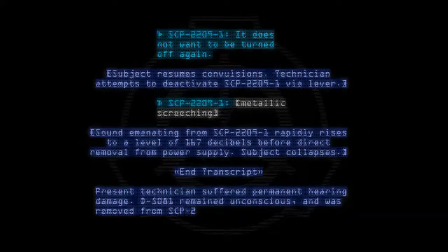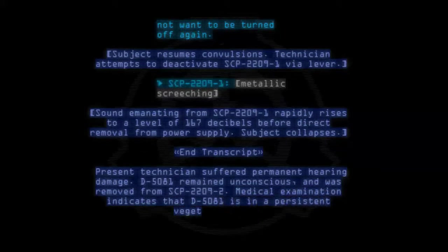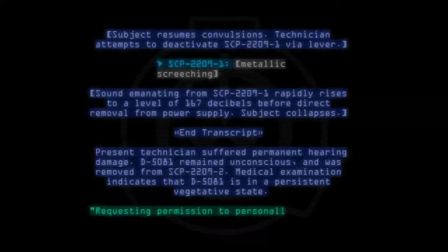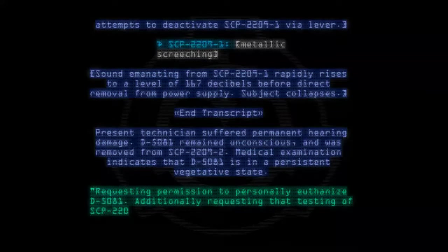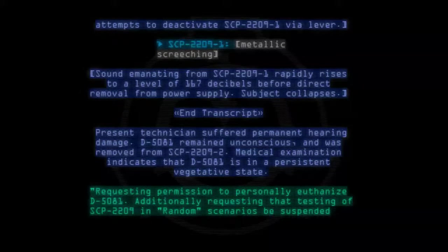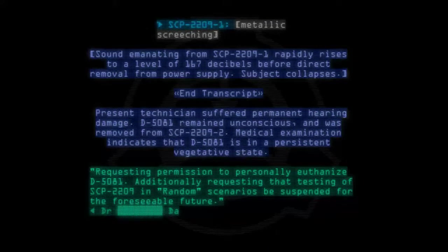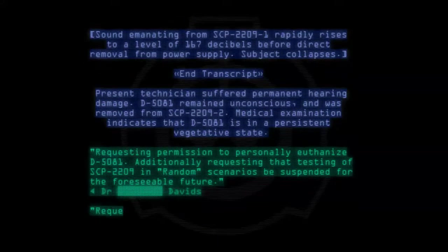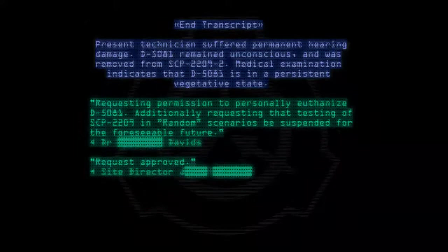End transcript. The present technician suffered permanent hearing damage. D-5081 remained unconscious and was removed from SCP-2209-2. Medical examination indicates that D-5081 is in a persistent vegetative state. Requesting permission to personally euthanize D-5081. Additionally requesting that testing of SCP-2209 in random scenarios be suspended for the foreseeable future. Dr. Davids. Request approved. Site Director.